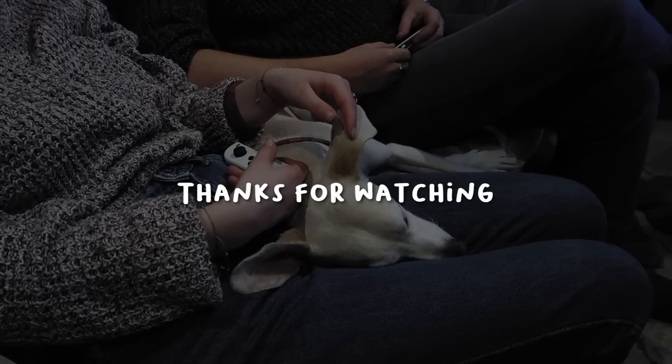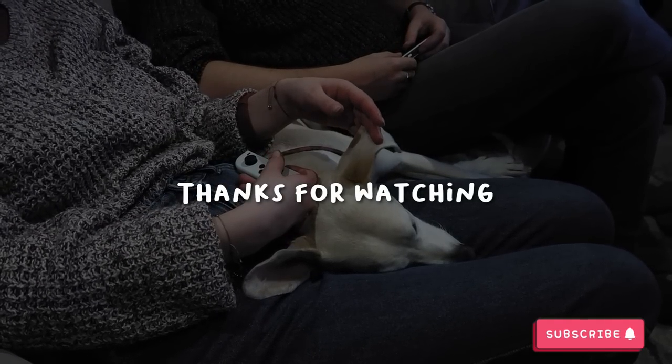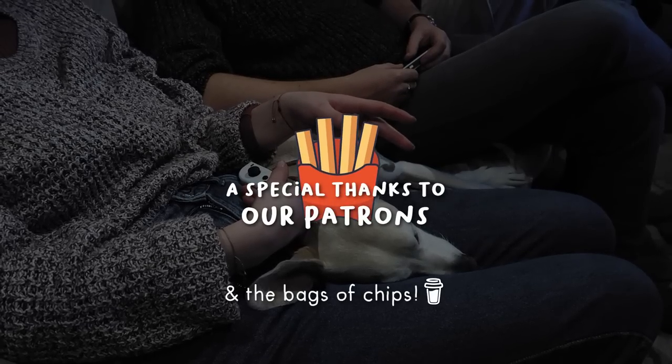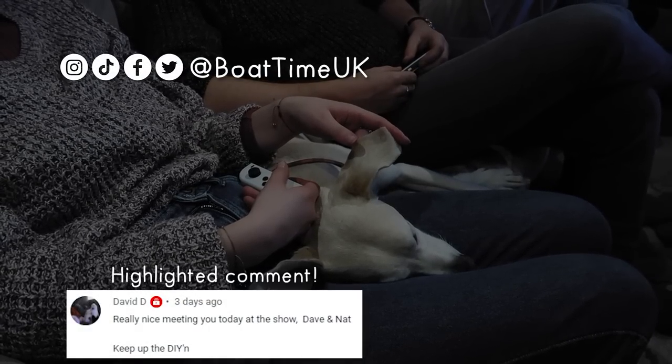Thanks for watching this episode! If you want even more hatch-related chaos, we'd highly recommend checking out the Nomadic Crowbot. A great big thank you to our patrons and those who bought us chips this week - thank you for your support, and remember to check us out on all the socials.